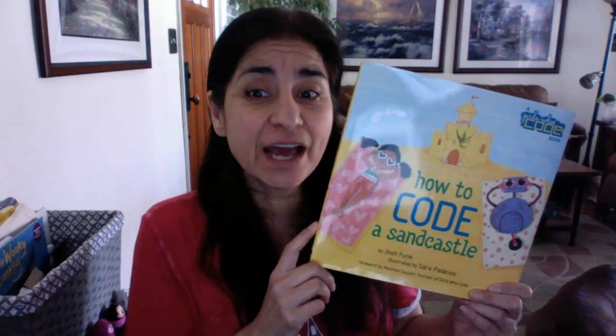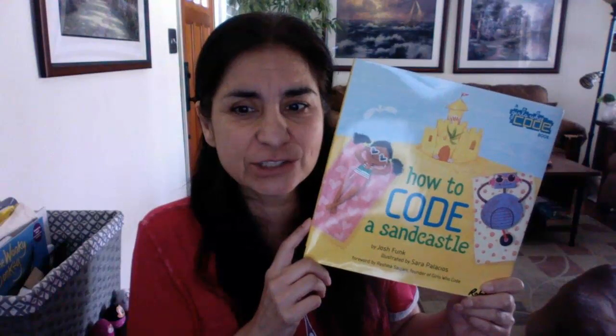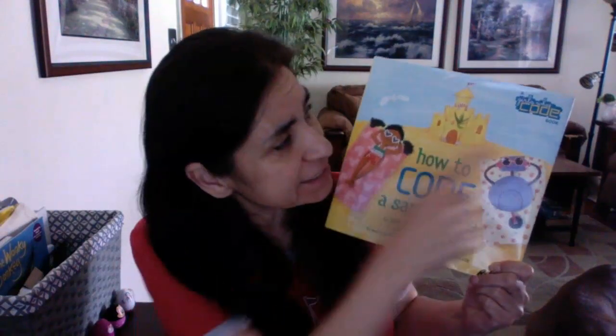Hi guys, today we're going to read 'How to Code a Sandcastle' by Josh Funk, illustrated by Sarah Palacios. And this is a Girls Who Code book, so great for you guys.